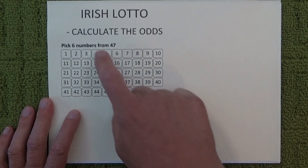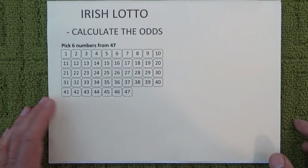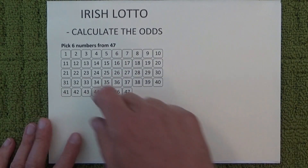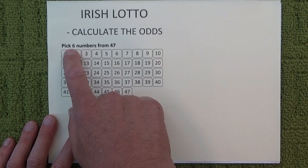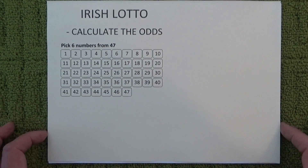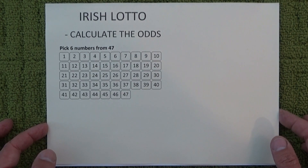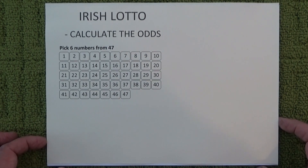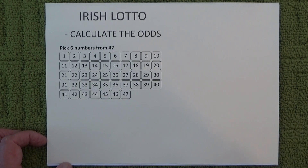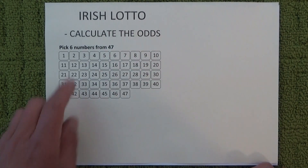Hello, today I'm going to show you how to calculate the odds of winning Irish Lotto. With Irish Lotto you must pick six numbers from 47 numbers, and if you match your six numbers with the six numbers that are drawn then you win first prize. So today I'm going to show you how to calculate the odds of winning first prize in Irish Lotto.